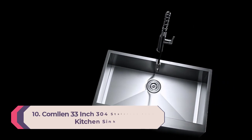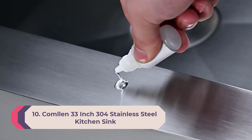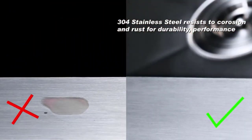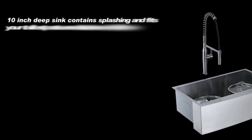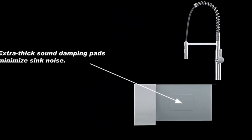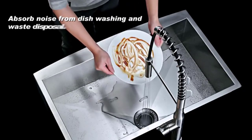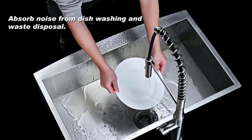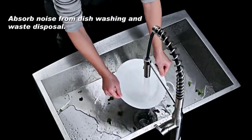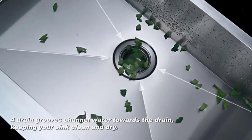Number 10: Comlin 33-inch 304 stainless steel kitchen sink. What are the qualities of a perfect stainless steel farmhouse kitchen sink? It is sturdy, durable, remains scratch-proof, and can easily handle all dirty kitchenware. You get almost all those features in the Comlin farmhouse kitchen sink. It is made of 16-gauge 304 series steel sheets, which is good enough to give the assembly the desired durability and stability. Moreover, this steel is inherently resistant to impacts.